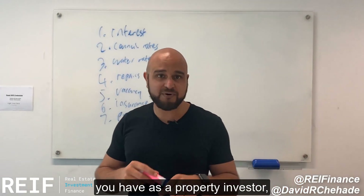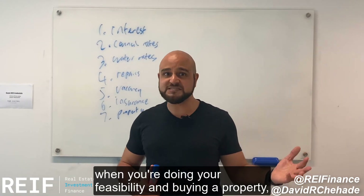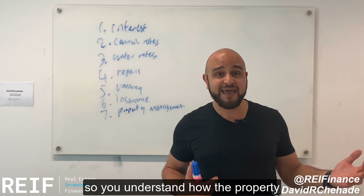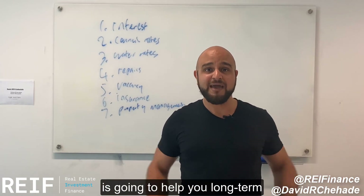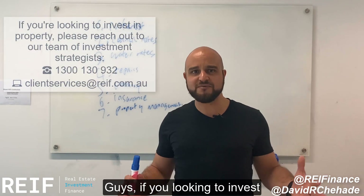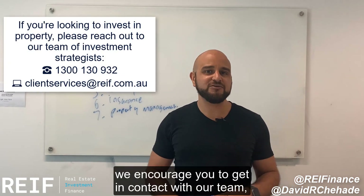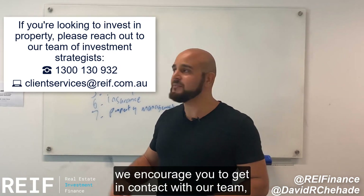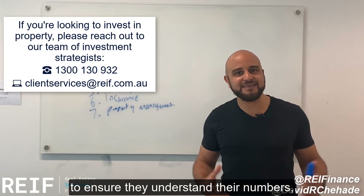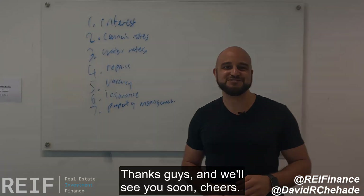Those are your top seven expenses as a property investor. It's so important that you understand your numbers when you're doing your feasibility and buying a property, so you understand how the property is going to help you long term and what it's going to put in your pocket bottom line. If you're looking to invest in the property market in 2021, there's never been a better time. We encourage you to get in contact with our team — we run all these numbers for our clients to ensure they understand their numbers, why they're doing it, and what their end goal is. Thanks, guys, and we'll see you all soon. Cheers.